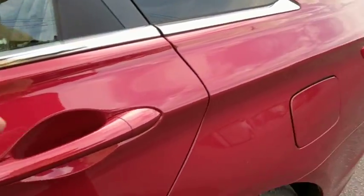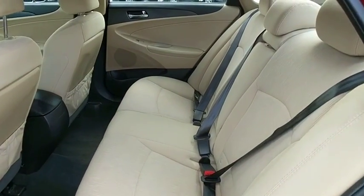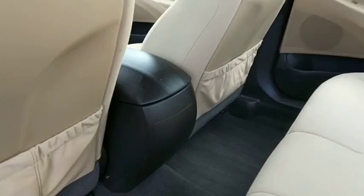Trip computer, tachometer, brake assist, cargo net, panic alarm, overhead console, carpeted floor mats, remote keyless entry, rear view camera.